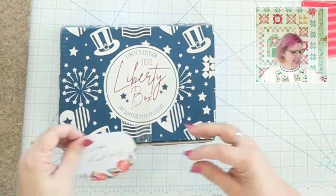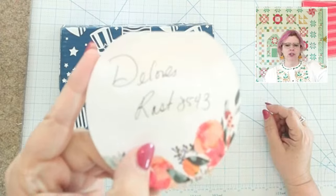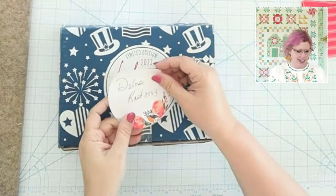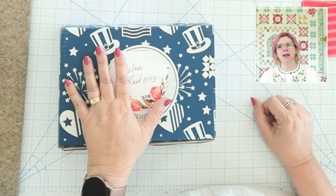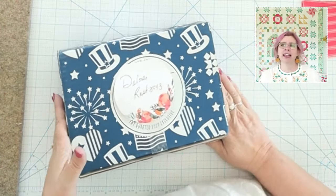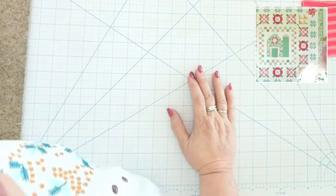Our winner is Dolores Rast — her YouTube handle is Dolores Rast 8543. Dolores, you are the winner of the Liberty Box! I would love for you to send me an email at Bev at flamingotoes.com to claim your prize. Send me your mailing address and I'll get this out in the mail to you this week. Yay, Dolores!